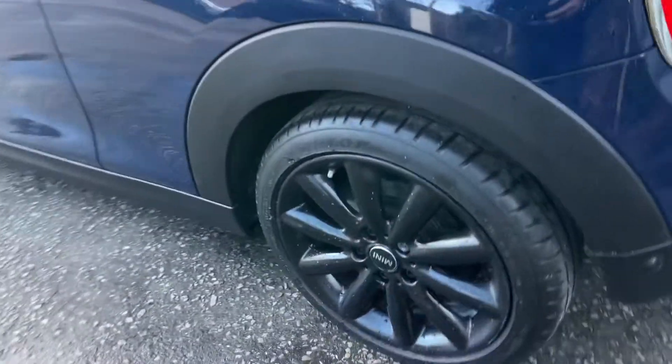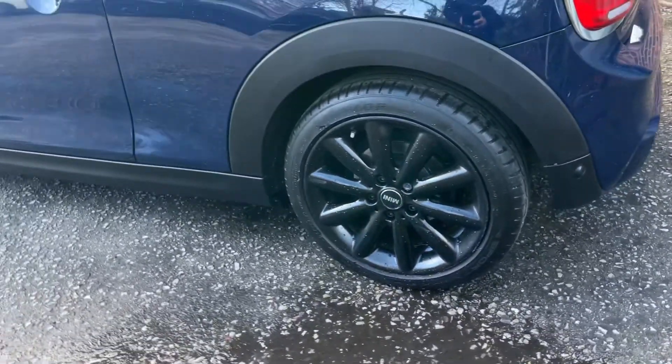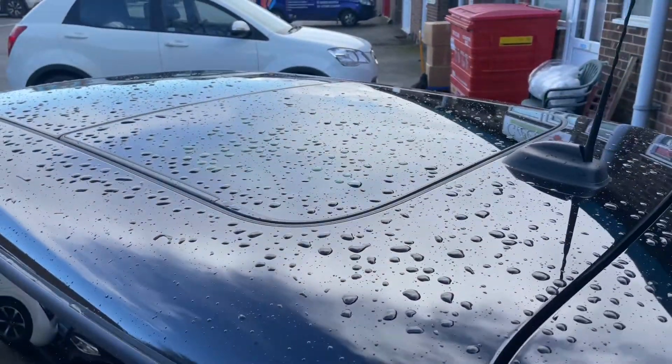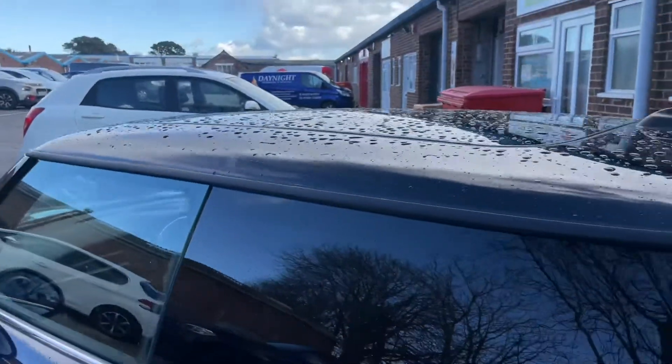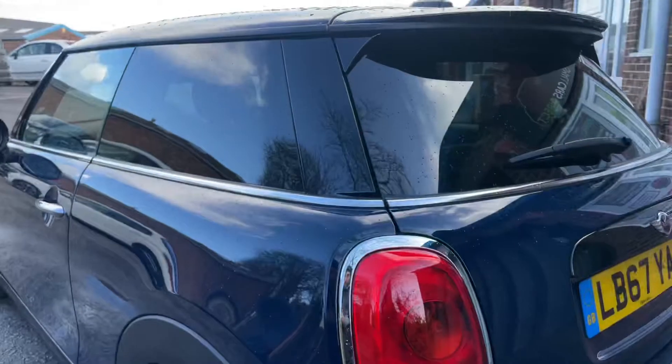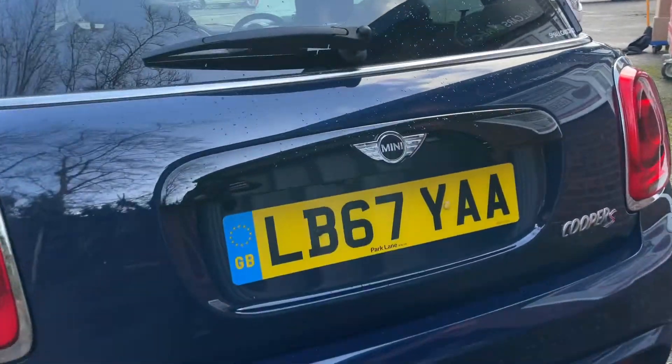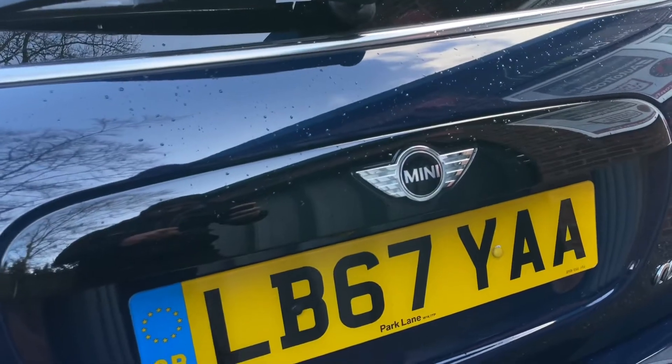It has the black Cosmos-style 17-inch alloy wheels, the panoramic roof which opens — perfect for those warm days — gloss black mirror caps, and a gloss black insert and boot lid.